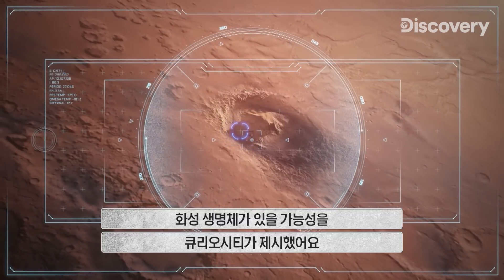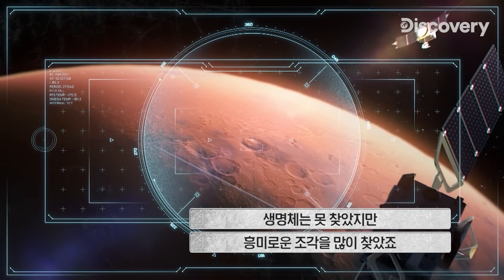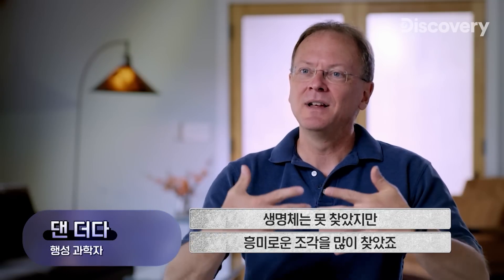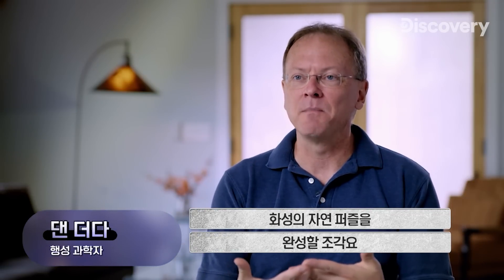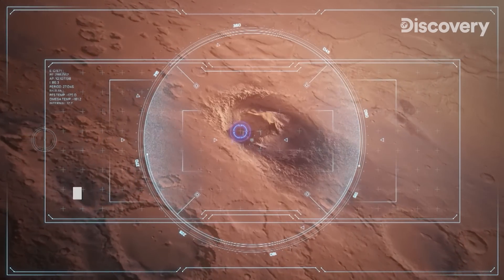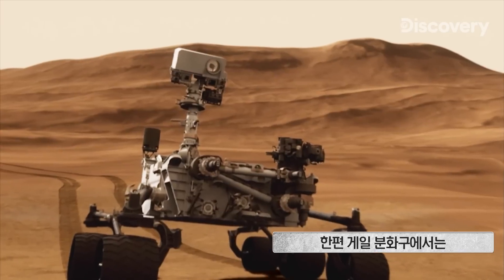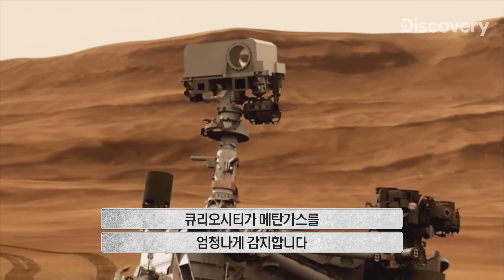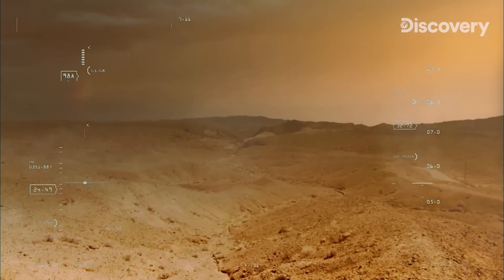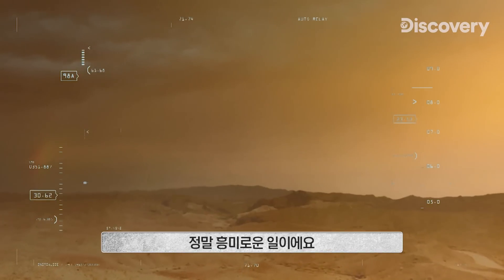Curiosity is knocking on the door of finding the evidence for life on Mars. We haven't found life, but we've found the interesting bits that are pieces of the puzzle — the organic puzzle of life on Mars — getting us to that ultimate question: is there or was there ever life on the planet? In Gale Crater, Curiosity detects a huge surge of methane gas.